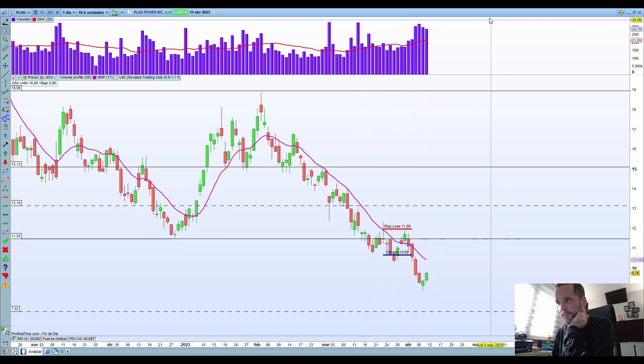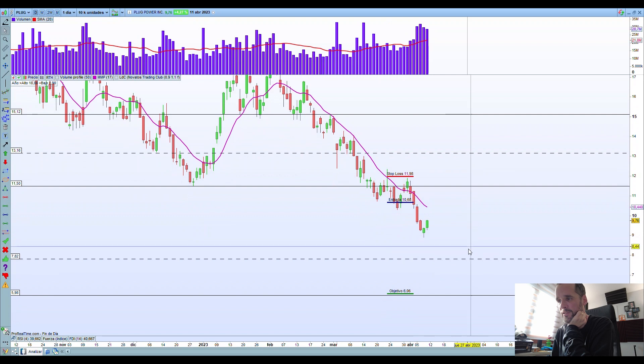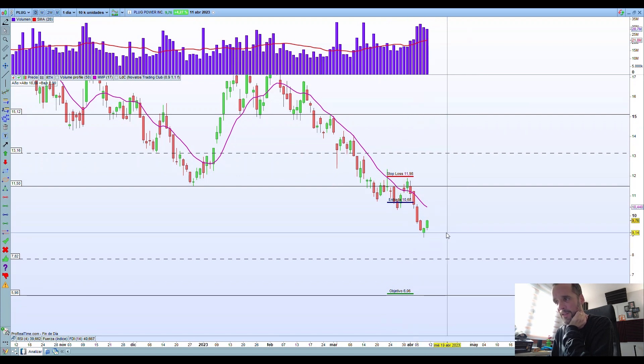They sweep everything there, purchase the shares, and then drop the price again. That's basically what happened in this particular case — it came back here. I opened the position at this moment. It almost kicked me out because I decided to put the stop really tight, and then it dropped a lot. I think it's more or less a quarter of the way toward the target I'm chasing.